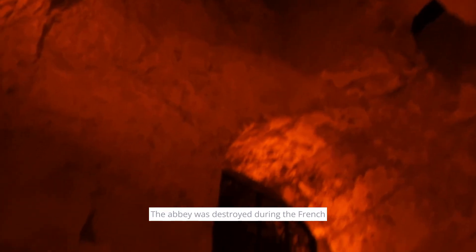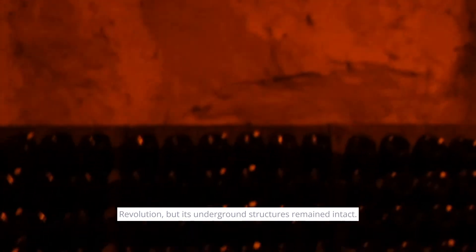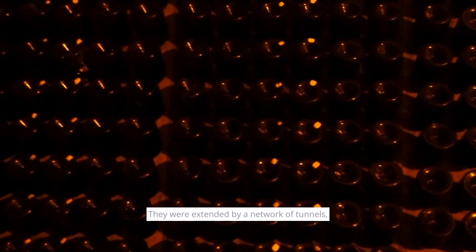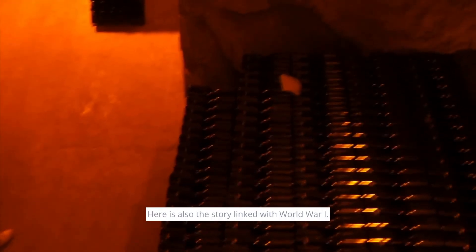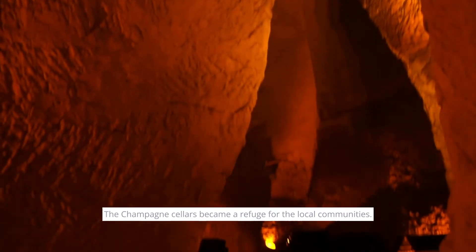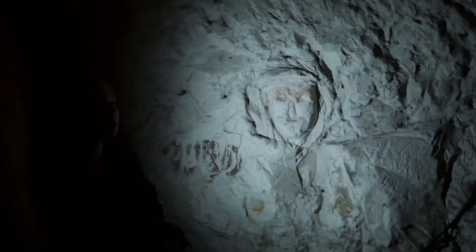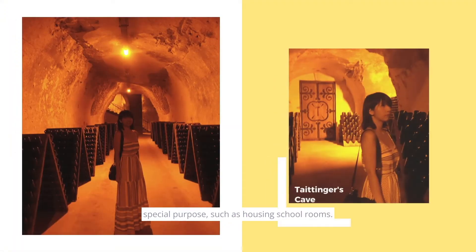The abbey was destroyed during the French Revolution, but its underground structures remained intact. They were extended by a network of tunnels linking cellars used for storing Champagne wines. Here is also the story linked with World War I — the Champagne cellars became a refuge for local communities. Some cellars, including those occupied today by Maison Tattenshire, served special purposes such as housing schoolrooms.